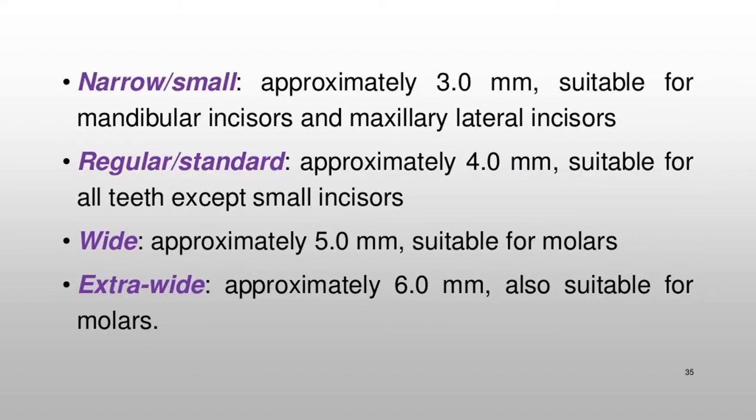Narrow/small implants (approximately 3.0 mm) are suitable for mandibular incisors and maxillary lateral incisors. Regular/standard implants (approximately 4.0 mm) are suitable for all teeth except small incisors. Wide implants (approximately 5.0 mm) are suitable for molars. Extra-wide implants (approximately 6.0 mm) are also suitable for molars.